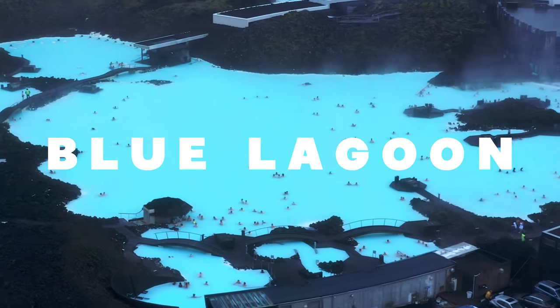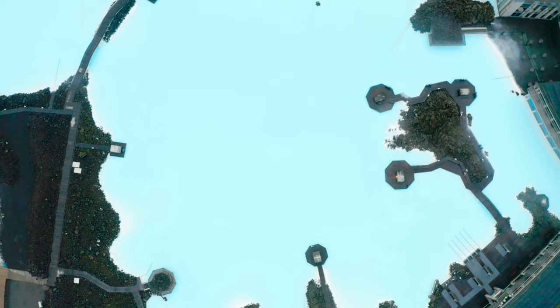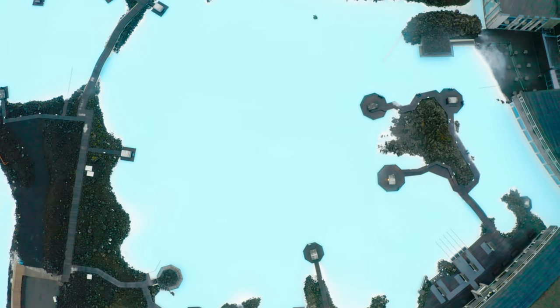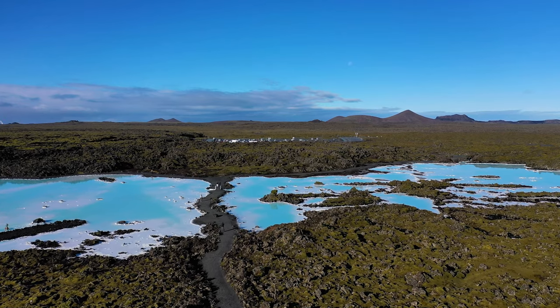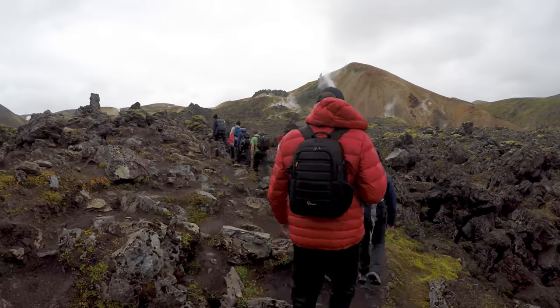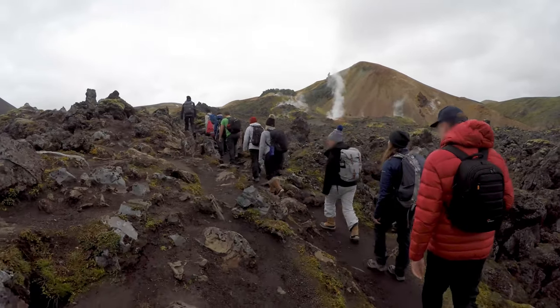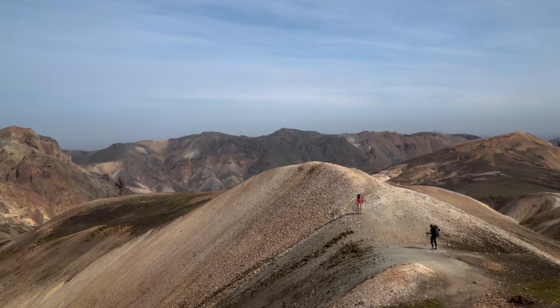Before we wrap up our journey, there are a few more must-see attractions. Immerse yourself in the luxury of the Blue Lagoon, a world-famous geothermal spa renowned for its healing mineral-rich waters and stunning surroundings. For those seeking a more rugged experience, head to Landmannalaugar, a hiker's paradise with colorful rhyolite mountains, steaming hot springs, and lava fields.